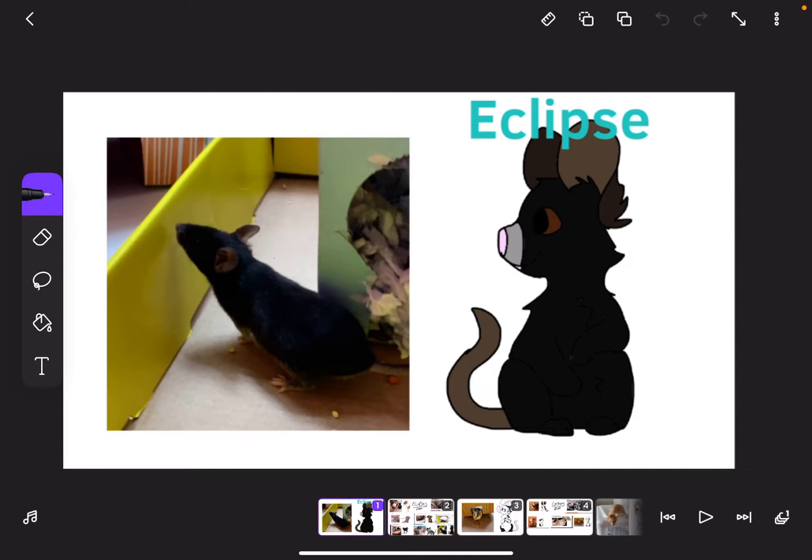Hello everyone, it's another video. So basically, I have four pet mice and I drew them here. I'm going to be trying to imitate their voices and what they sound like if they actually had voices. I don't think any of you know their personalities like I do, but I think I'm good at acting and making voices, or so I've heard.